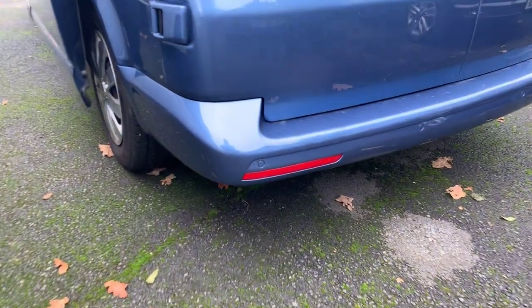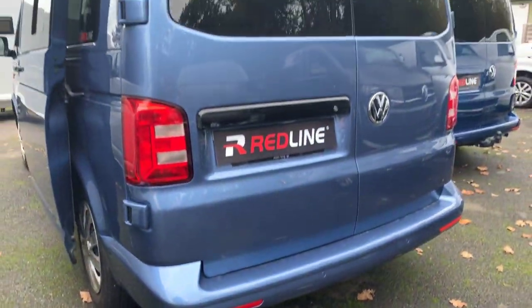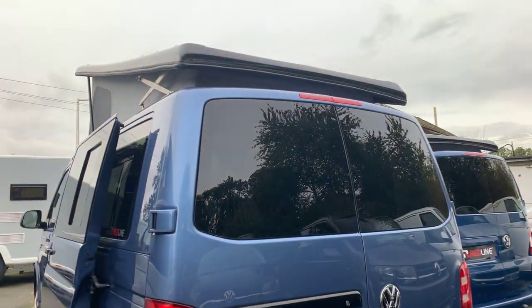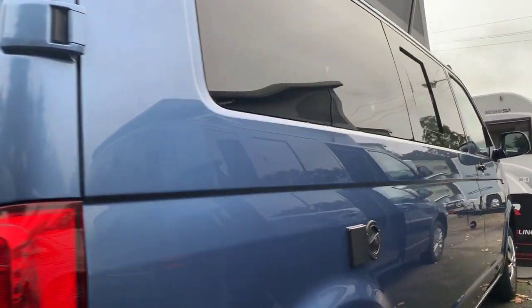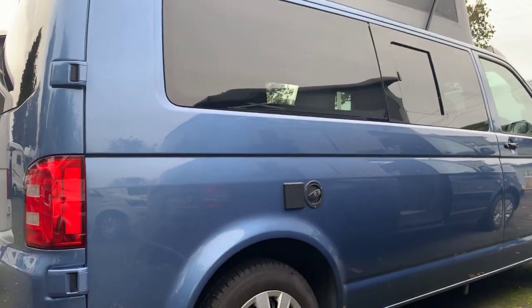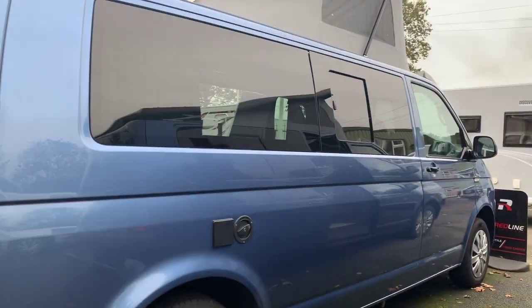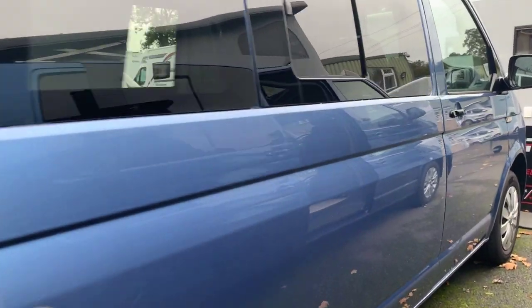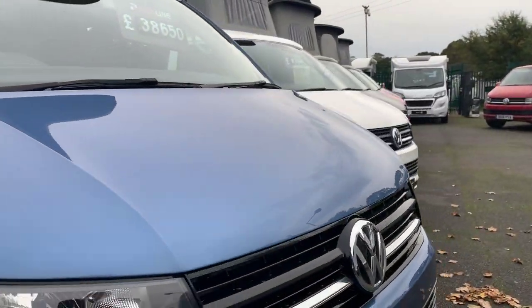It has the reversing sensors on the back here, barn doors, and a black roof. As we go around the side here you can see the detail of the paintwork. The Acapulco blue is a very popular colour.